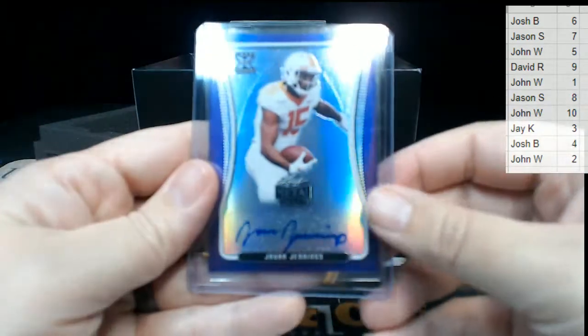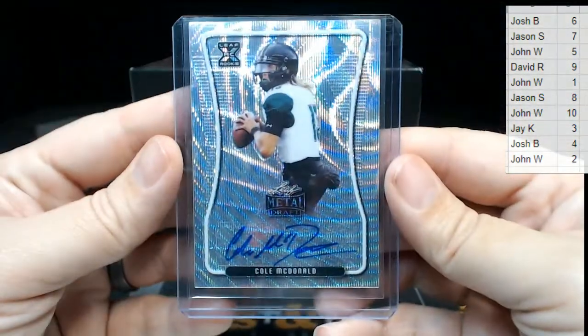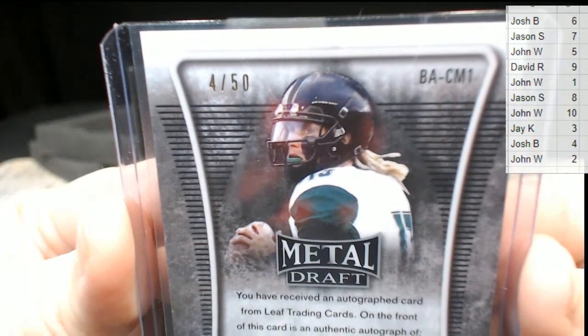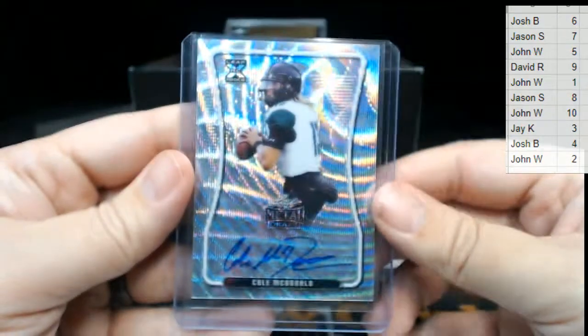Next up we have a Cole McDonald auto. That one's numbered four out of 50 — four out of 50 on that McDonald. Four is going to Josh B — congrats Josh!